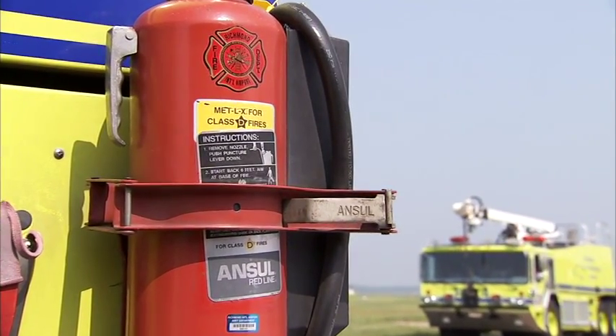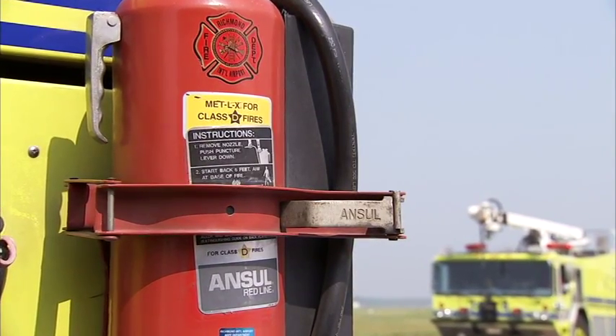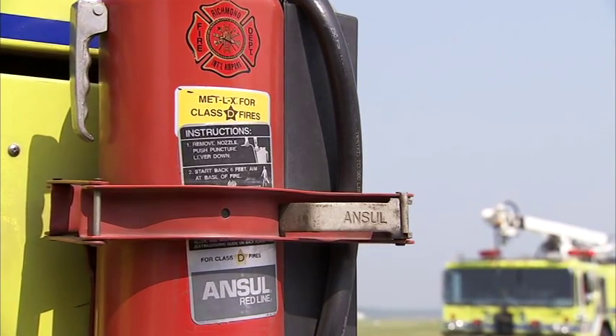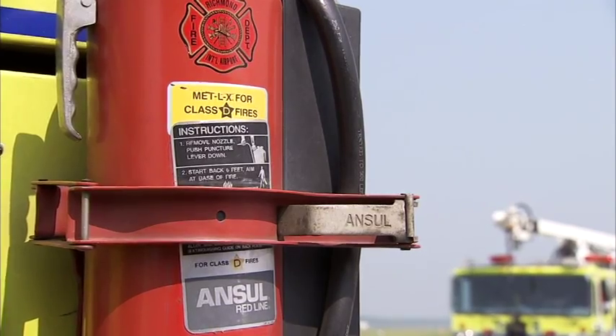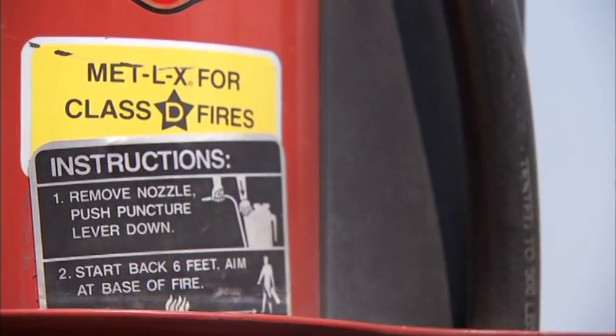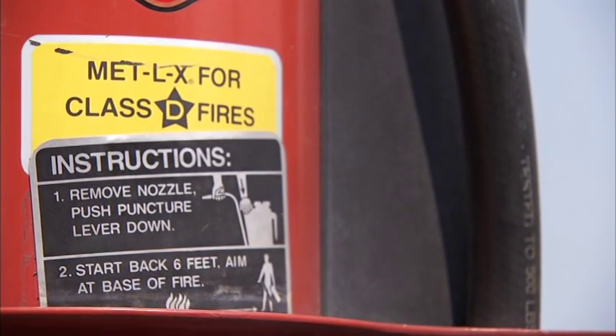Dry powders are used exclusively on combustible metals. Dry powders have a yellow star on the extinguisher label. Met-LX powder is the most common dry powder. It is non-toxic, non-abrasive, and non-conductive. Heat from the fire causes the powder to form an air-excluding crust, though it does not cling well to vertical surfaces. Most dry powders are useful on small fires because they withdraw oxygen and lower the temperature of the burning metal below its ignition temperature.